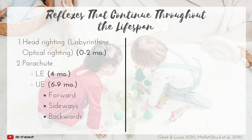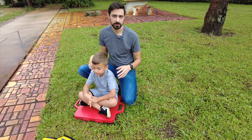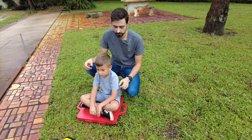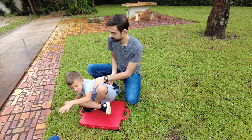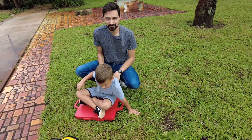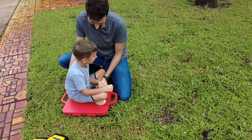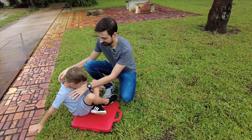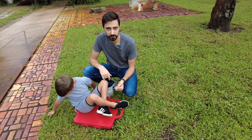As infants approach the six to nine month range, they're beginning to sit up, play, reach for things, and bang toys together, developing core strength and sitting balance. These parachute reflexes help them break their fall when they reach out of their base of support. For the forward protective extension, you push forward and the arms come out to break the fall. To test the sideways upper extremity reflex, you push to the side. For the backwards protective extension, you push backwards and the arms go back to break a fall in that direction.